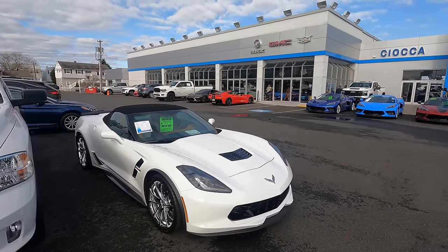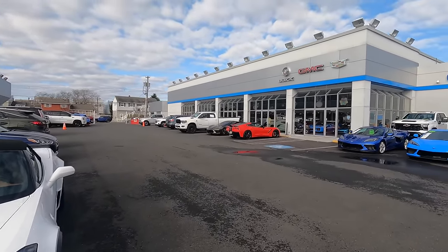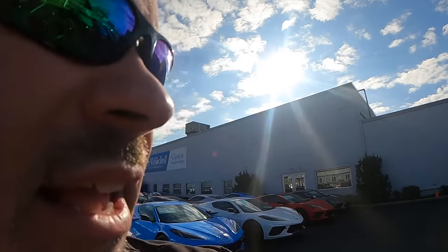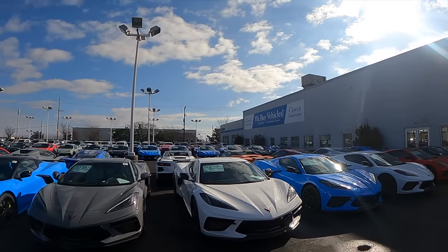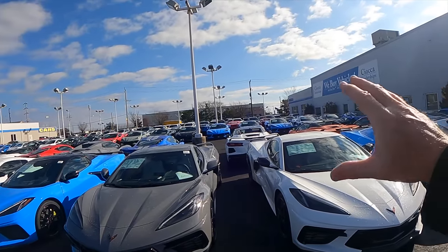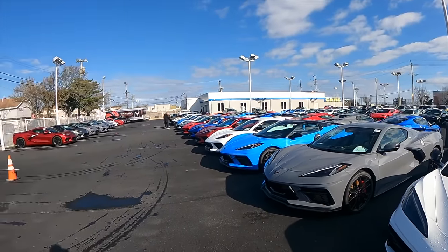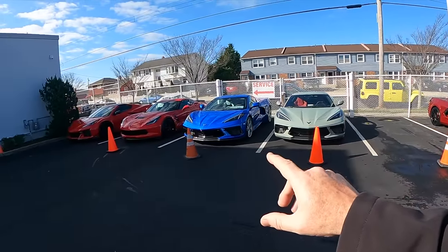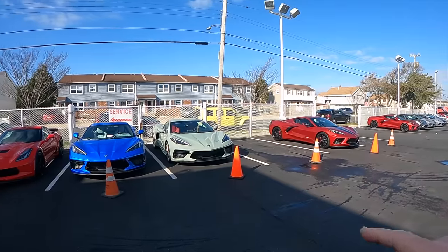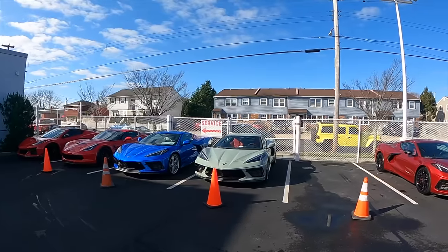Let's take a walk out to the back side of the dealership to check out the new inventory available back there, plus some of the customer-ordered and specced out C8s. We've made it outside on our back lot — you can see this is where the drone footage was. Stick around; we're going to run more drone footage at the end of the video. A lot of the Corvettes here are available, and a lot are sold customer cars. This section along the fence is kind of our delivery row while we wait for Cadillac construction to complete — these cars are getting ready to go out within the next day or so; they've been PDI'd.